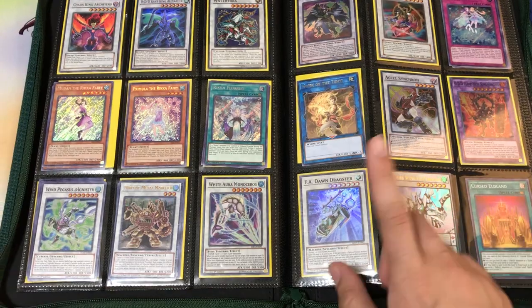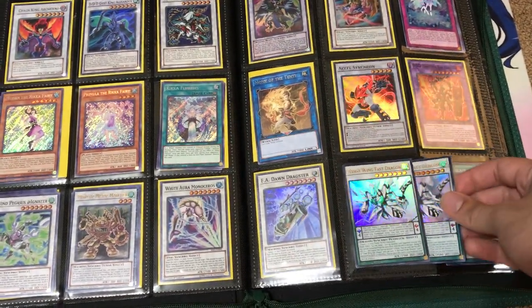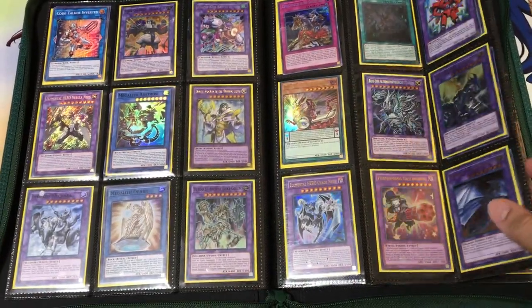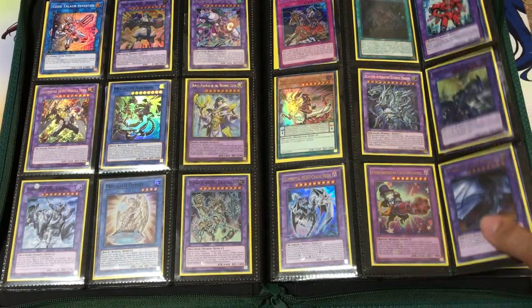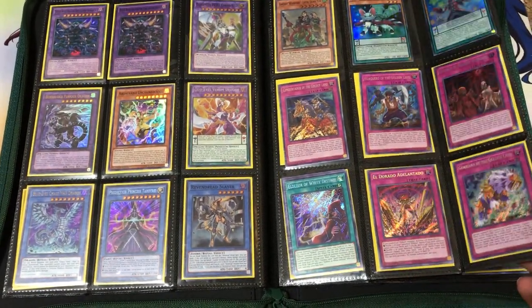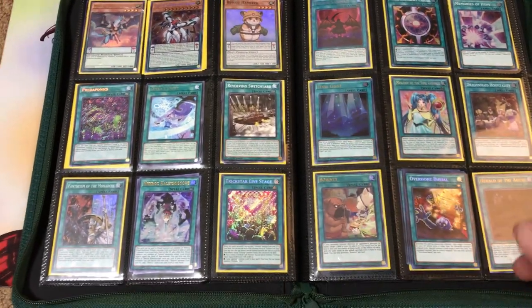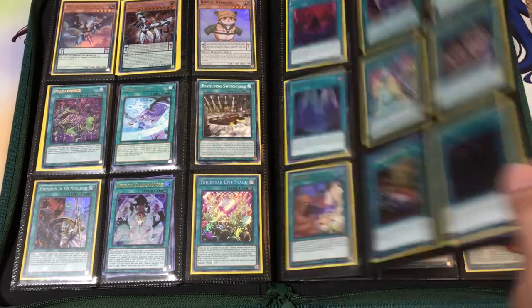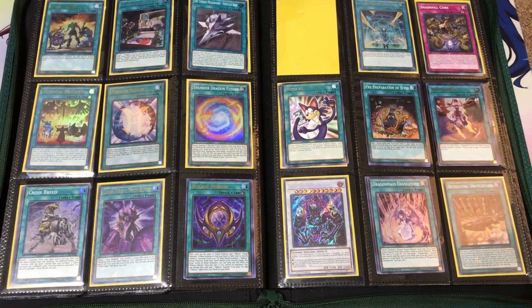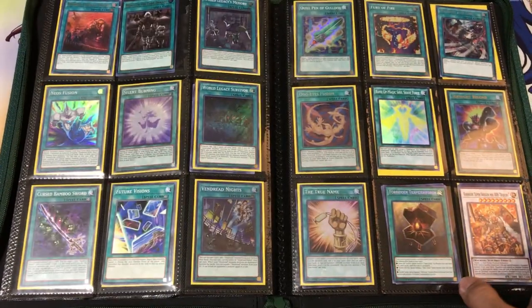In the first three binders, there could be multiple cards behind some of the slots. If you don't see a sleeve, then that means there's a good chance there are more than one card behind. You can just ask and I'll double check for you how many of that particular card I have in stock. As for the last three binders, the sale only binders will just be one card per slot, so you'll know how many of each of those cards there are. I'll be sure to update the wants list.